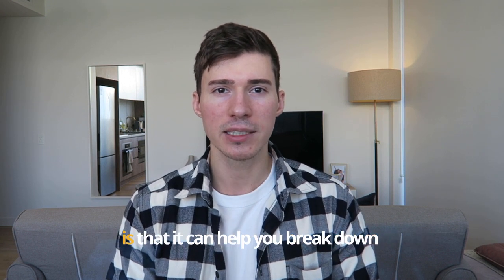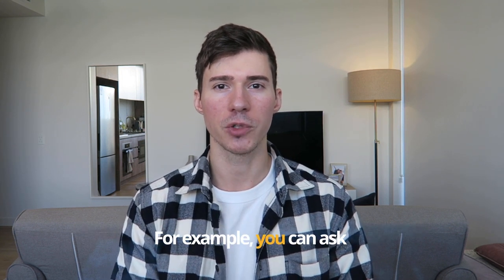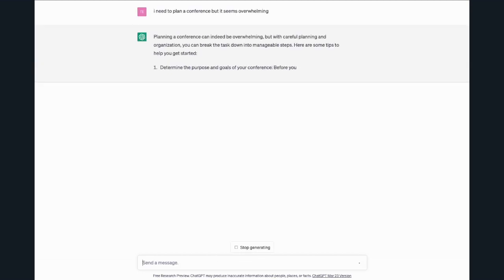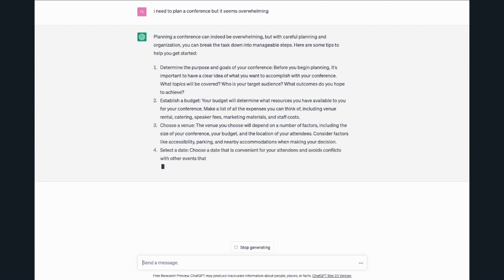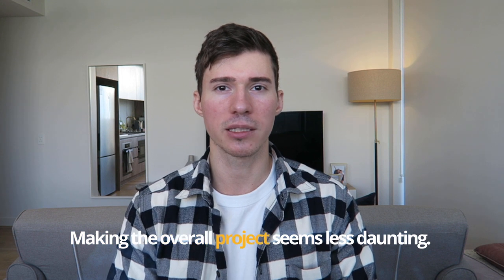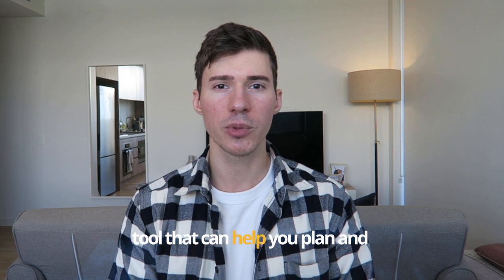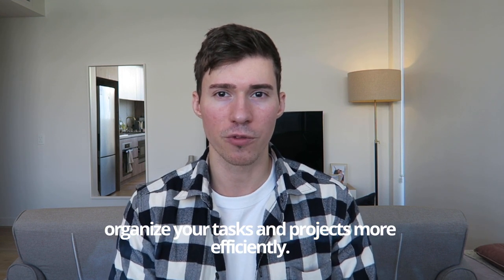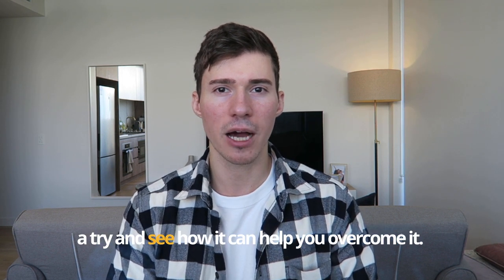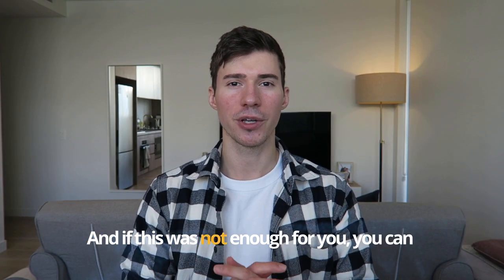Another useful feature of ChatGPT for planning is that it can help you break down larger projects into smaller, more manageable tasks. For example, you can ask 'I need to plan a conference but it seems overwhelming — can you help me break it down into smaller steps?' and ChatGPT will give you a list of specific tasks to focus on, making the overall project seem less daunting. Overall, ChatGPT is an incredibly powerful tool that can help you plan and organize your tasks and projects more efficiently.